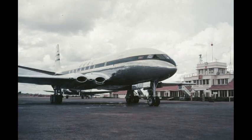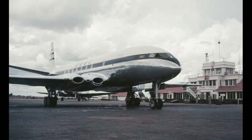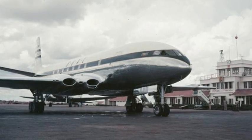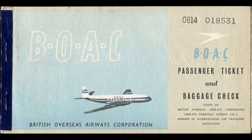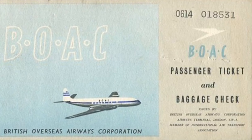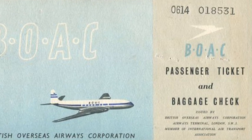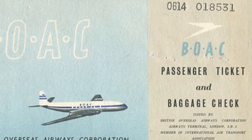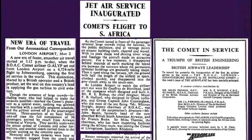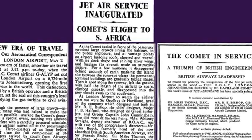Despite the significant differences to the conventional propeller aircraft journey, and the fact that this was the first passenger jet aircraft, the ticket cost exactly the same amount of money. The cost was £175 single or £315 return, and travel insurance premiums remained the same. Fortunately for the passengers and crew, the flight went successfully.